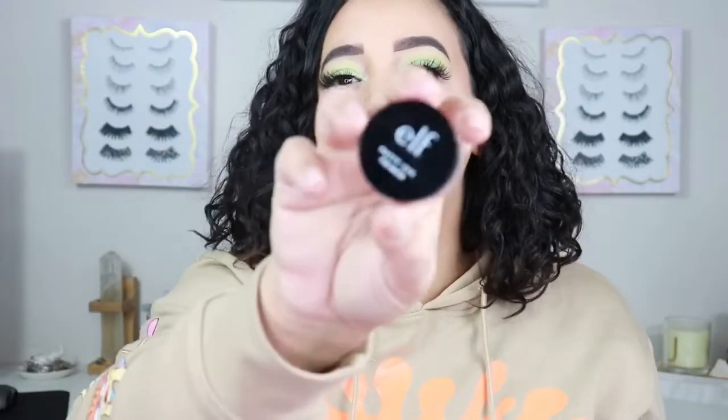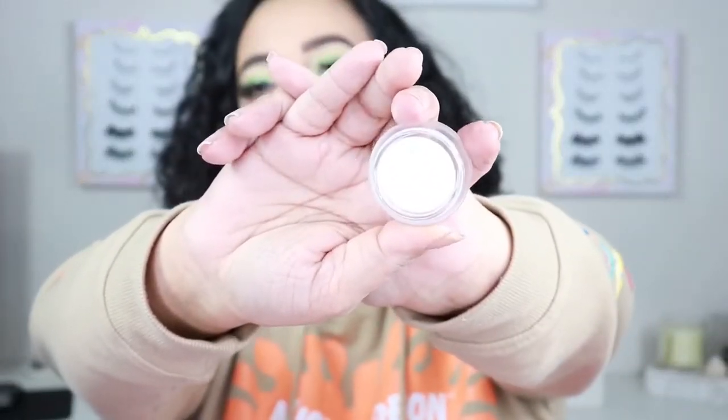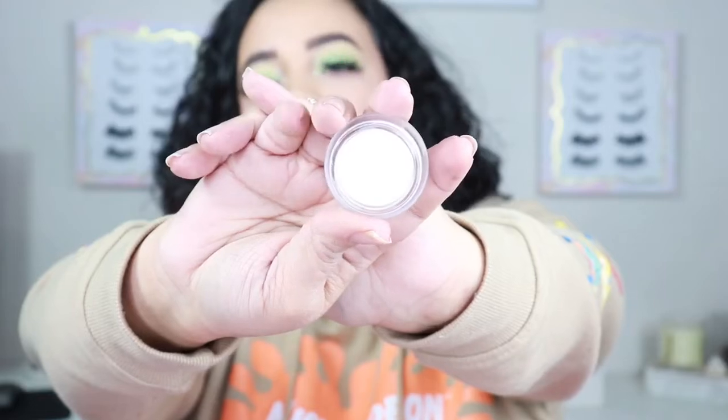The blues weren't working out for me, but I did go and buy the new elf putty primer in white. It's actually really nice — really thick, really tacky, and it helped bring out the pigment and colors in my eyeshadow. I still don't think that palette is all that it's cracked up to be. A lot of the pictures you're seeing on Instagram are highly edited, so just keep that in mind when you're thinking about purchasing it.